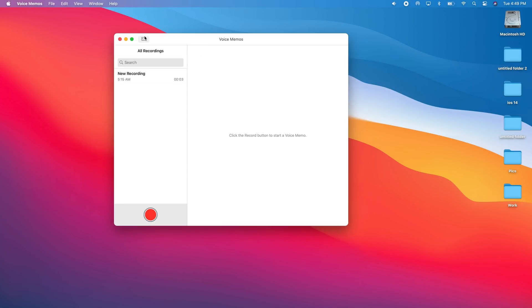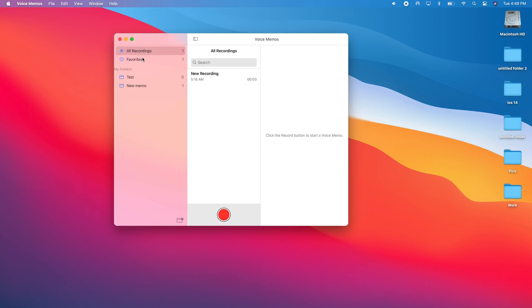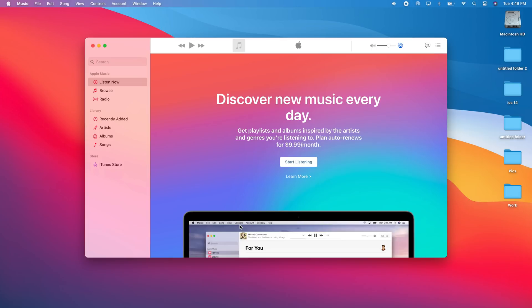In Voice Memos, you'll now have a Favorites section and your recordings, plus the ability to create new folders to organize your memos. It also features Smart Folders, which automatically create folders and categorize your voice recordings. Finally, on the Music app there's a new Listen Now section, available if you use Apple Music on your Mac with macOS 11.